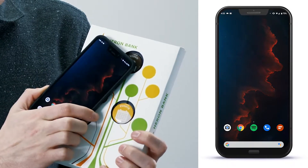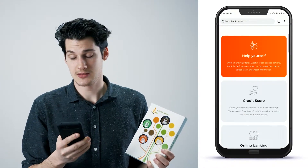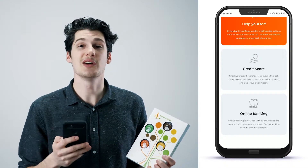By tapping the website button with your NFC enabled smart device you'll be brought to the Heron Banking landing page. This is meant to show a quick way to direct your customers to your website without the need of Google searches.